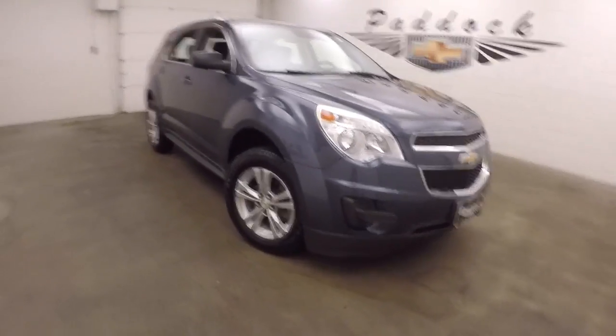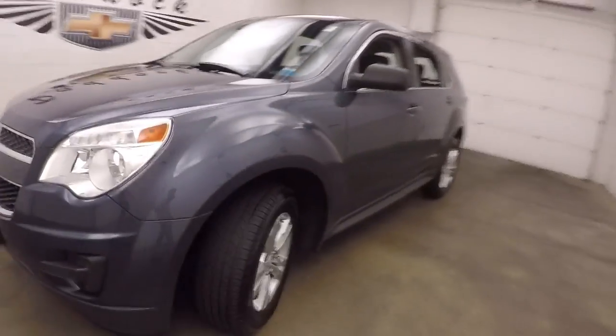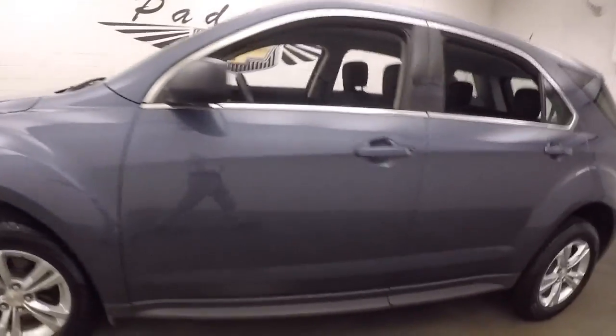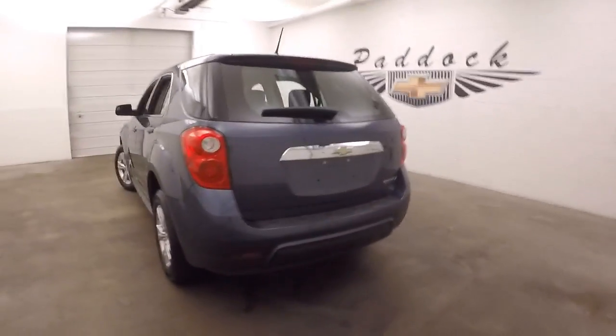2014 Chevy Equinox in this Atlantis blue metallic color, alloy wheels, good tires. Walk around the back here.